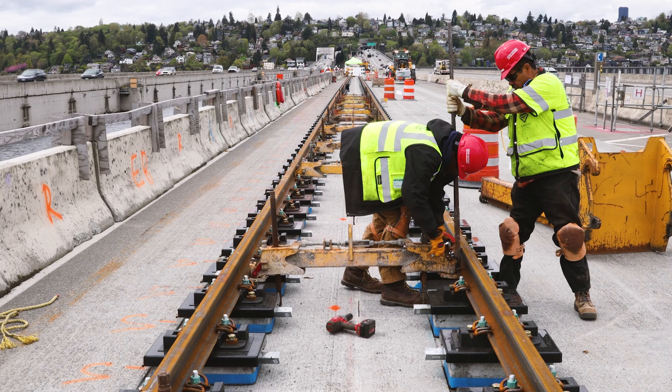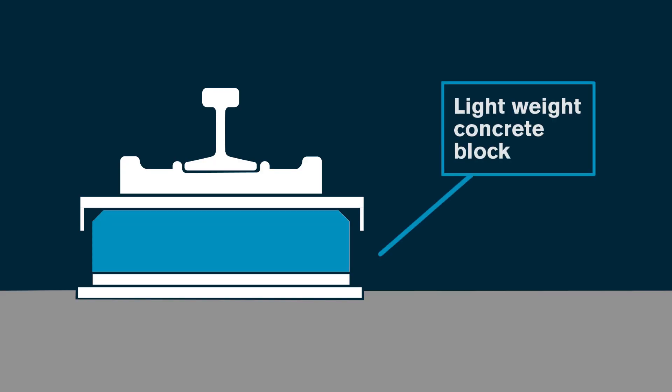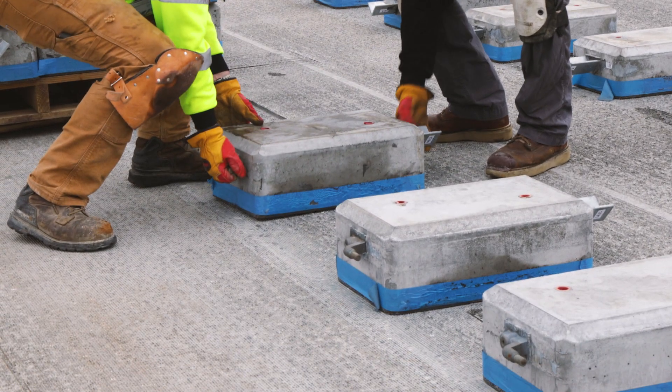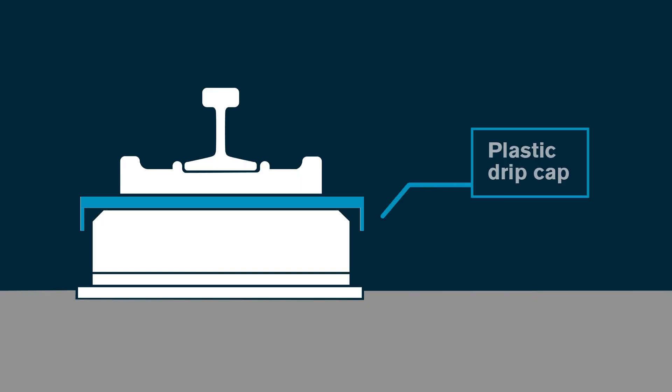Many engineers worked together, and here's what they came up with. The rail is set on supports at just the right height and is then installed top down. This block is made with much lighter concrete than typical concrete. When we're done, there'll be approximately 9,000 blocks added to this bridge. We've also got a plastic drip cap that prevents stray electrical current.